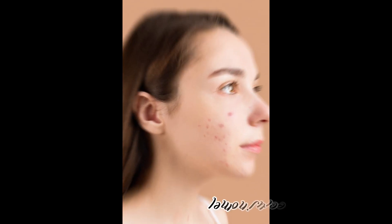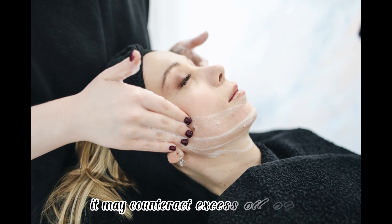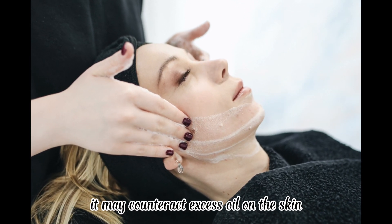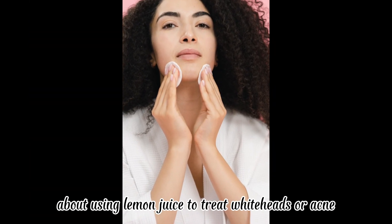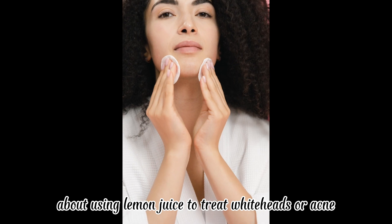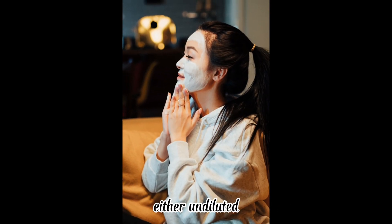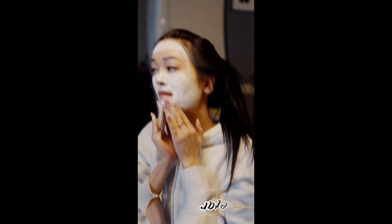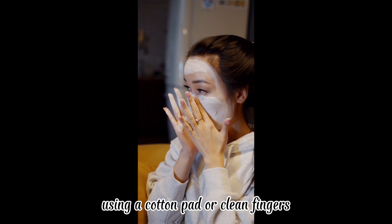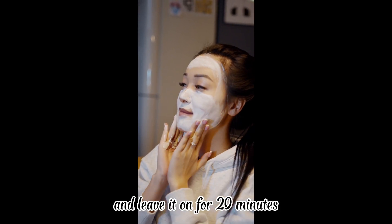Number three: lemon juice. Lemon juice is an acidic astringent and may counteract excess oil on the skin. However, there is very limited research about using lemon juice to treat whiteheads or acne. A person can use lemon juice either undiluted or diluted with equal parts water, applying it directly to the affected area using a cotton pad or clean fingers and leaving it on for 20 minutes.